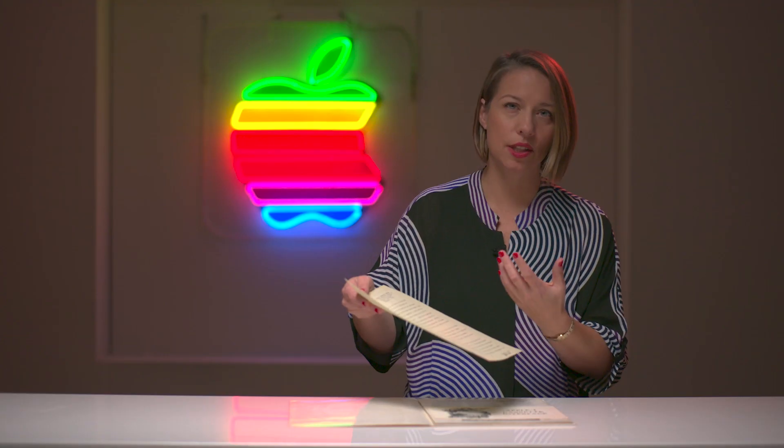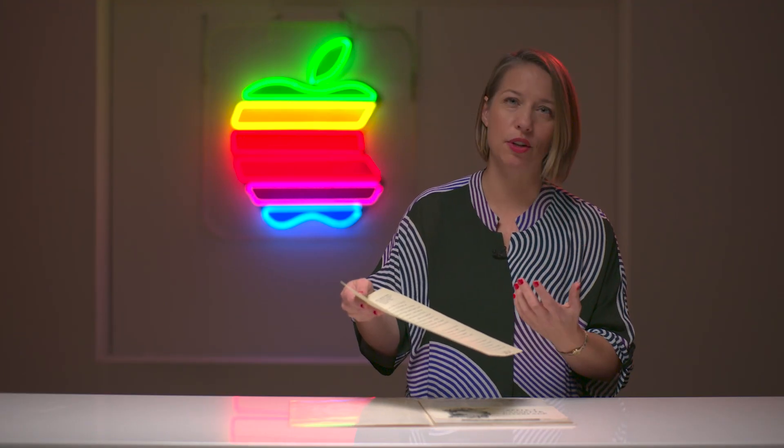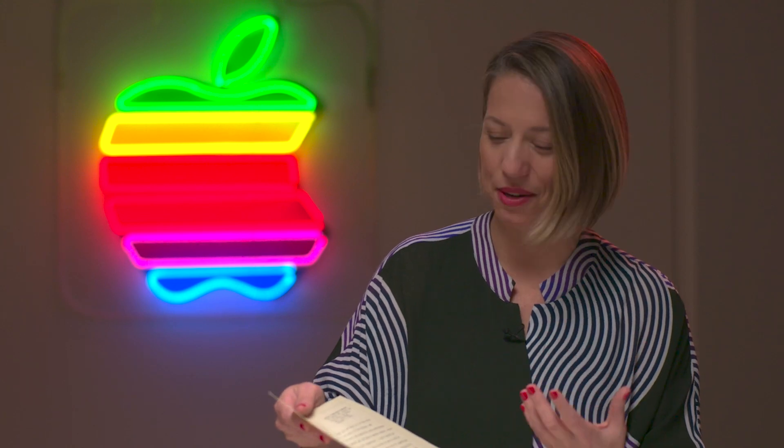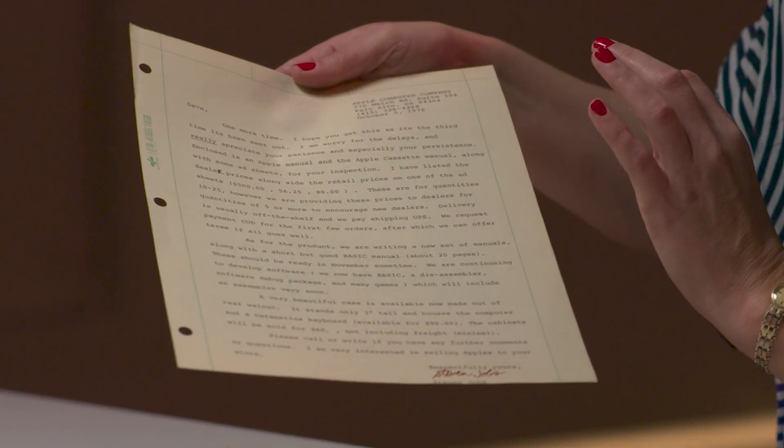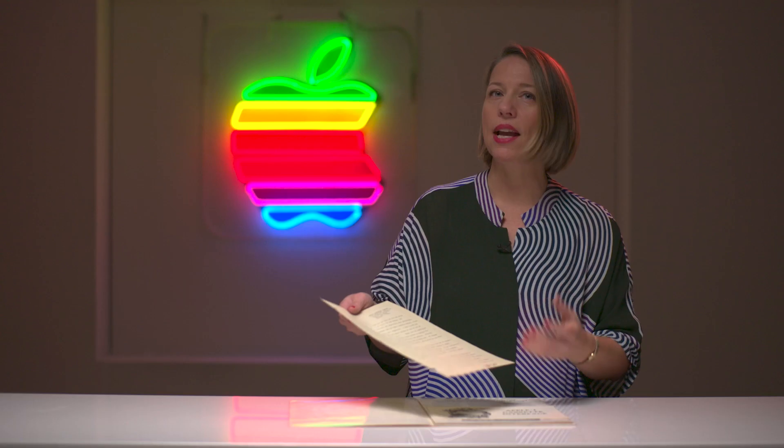You can picture this young, hungry Steve Jobs working out of his mom's garage. He's desperate to sell these computers. He didn't mind almost begging. This letter opens: 'I hope you get this, as it's the third time it's been sent out.' He really got out there and he pushed it, and it paid off for him.